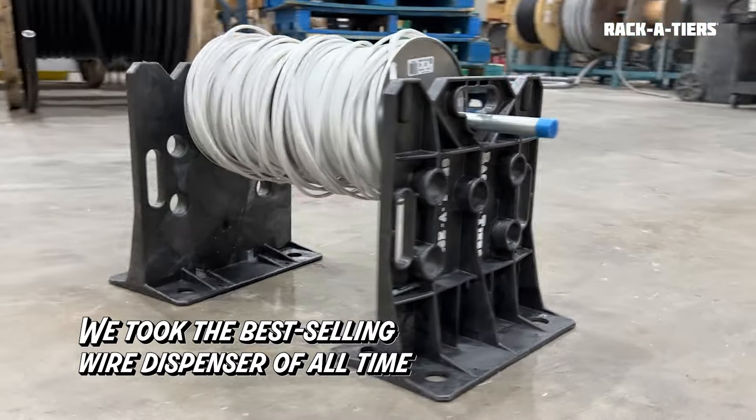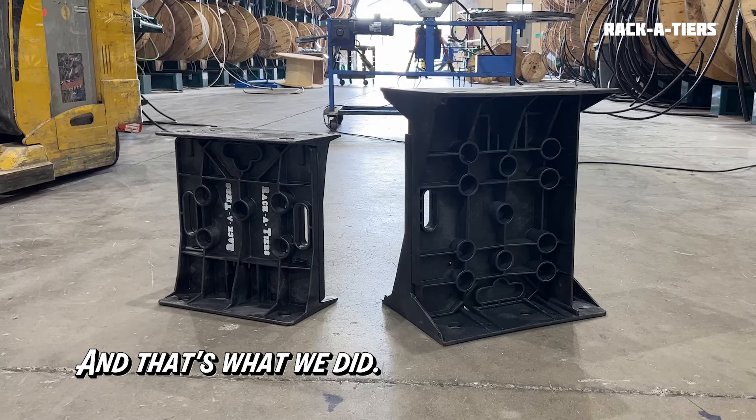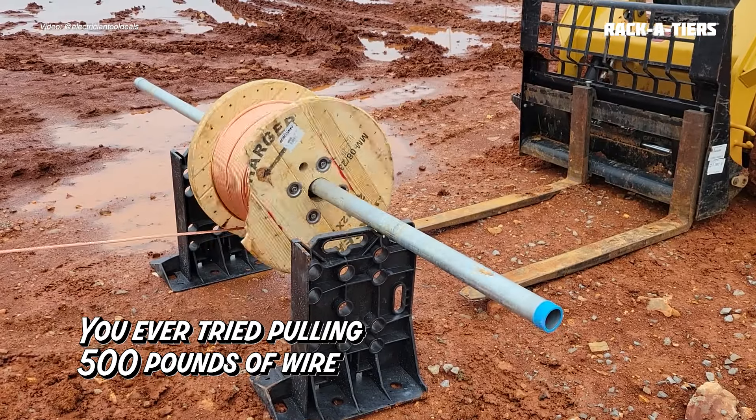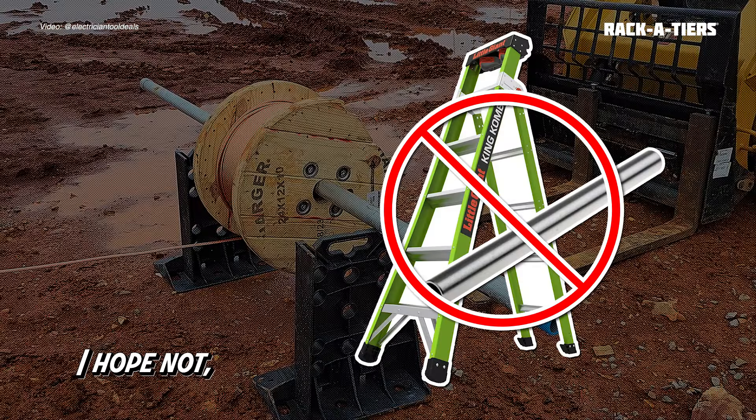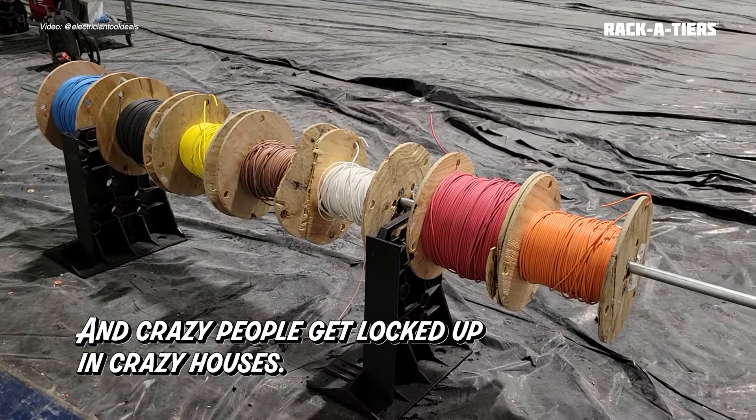We took the best-selling wire dispenser of all time, and we said, wait, we can make this bigger and better. And that's what we did. Ever tried pulling 500 pounds of wire with a ladder and a piece of pipe? I hope not, because you would be absolutely crazy.